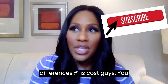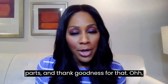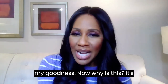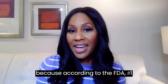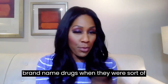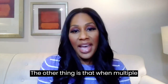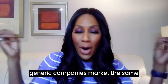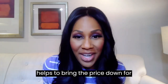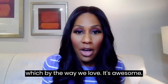Number one is cost. Generic medications tend to cost so much less than their brand name counterparts. Why is this? According to the FDA, generics don't have to repeat animal and human studies that were required of the brand name drugs when demonstrating safety and effectiveness. Also, when multiple generic companies market the same product, market competition helps bring the price down for generic drugs.